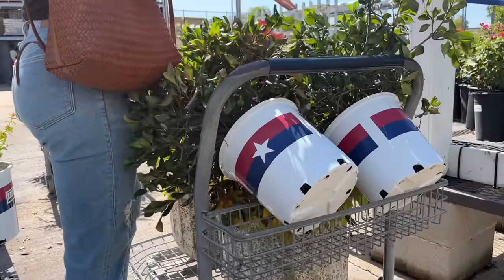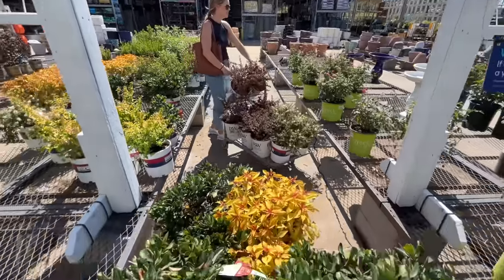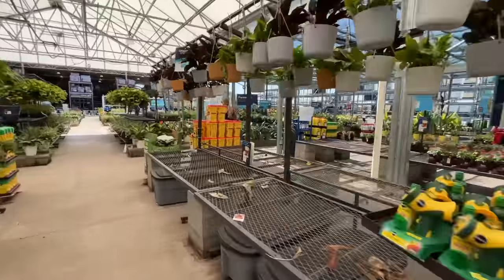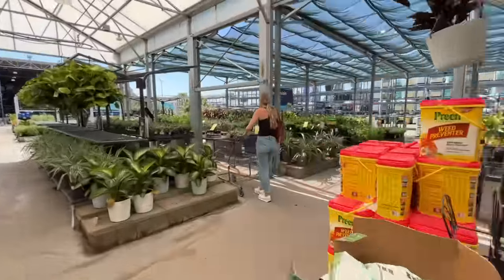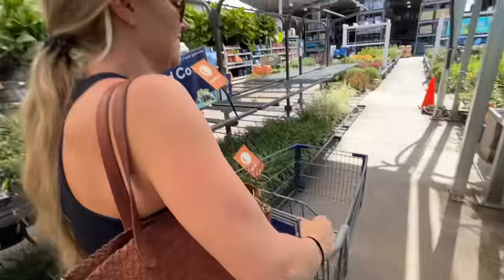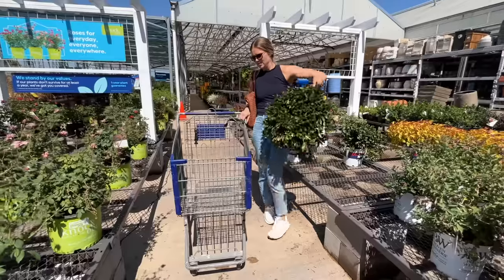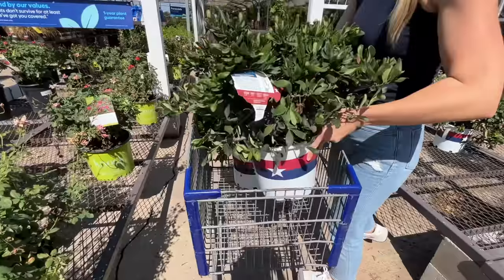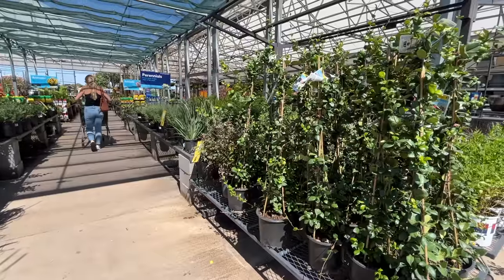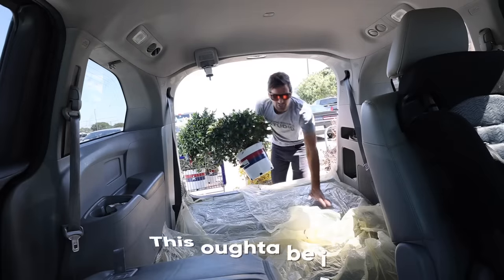Next, I grabbed some Indian hawthorn which I also know does well in our area. It would appear that you have a third cart. Three carts for the gal. Three carts. This ought to be interesting.